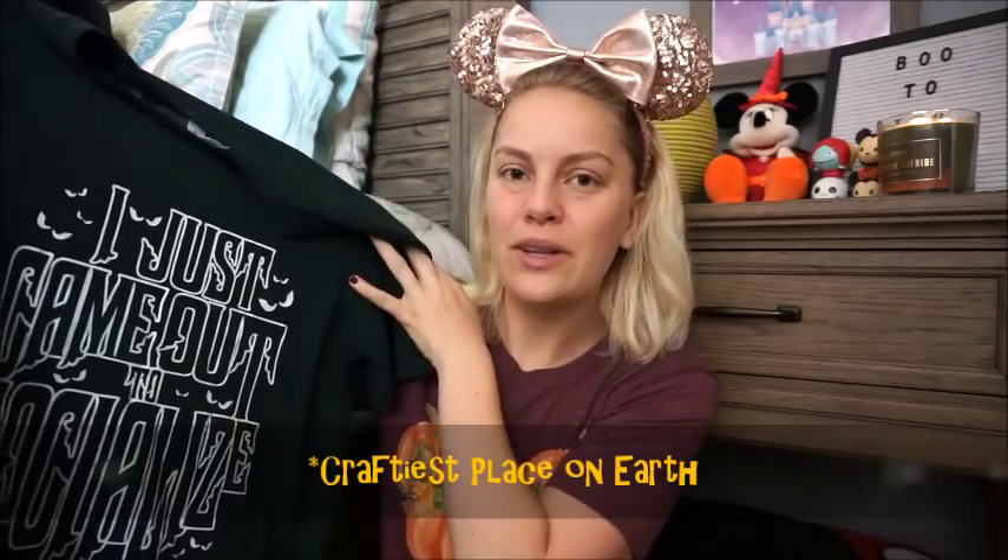This is my second Etsy or small shop tee. Again I'll have the name listed as I got it last year and don't remember, but it is my only Haunted Mansion tee and it says 'I just came out to socialize.' It's really cute — in a nice dark emerald forest green color, and on the back you can see some haunting eyes looking out. I really like this t-shirt. It's the tee I received in my Grim Grinning Ghosts bundle — those were bundles of small shop or Etsy stores contributing to a themed box I was purchasing last year. I'll link those below.